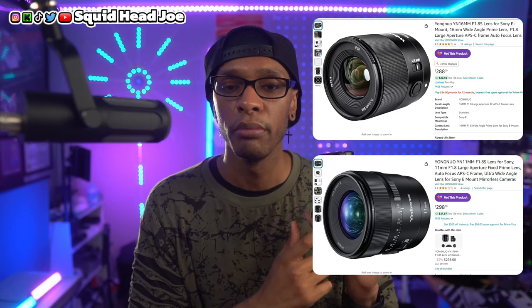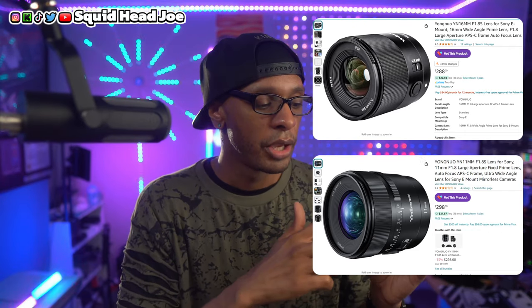Now that the Mark II is out, I think the Mark I is going to be for people who shoot in Intelligent Auto mode, maybe just use the kit lens, and possibly pick up one prime lens. If you're going to vlog, I'd recommend the Youngnuo 11mm lens. If you're doing talking-head videos, streaming, or Zoom meetings, the Youngnuo 16mm is a good pick. I'll have all accessories listed in the description.